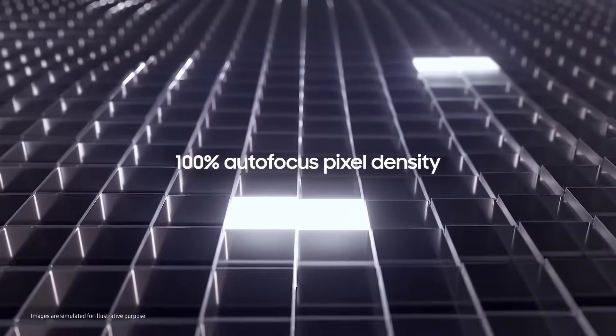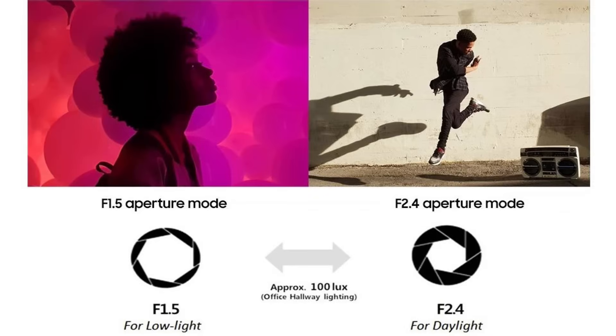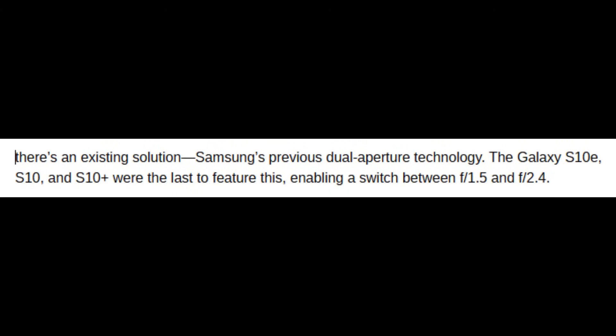While an f/1.4 aperture may not deliver optimal results in bright daylight, there is an existing solution: Samsung's previous dual-aperture technology. The Galaxy S10e, S10, and S10 Plus were the last to feature this, enabling a switch between f/1.5 and f/2.4.